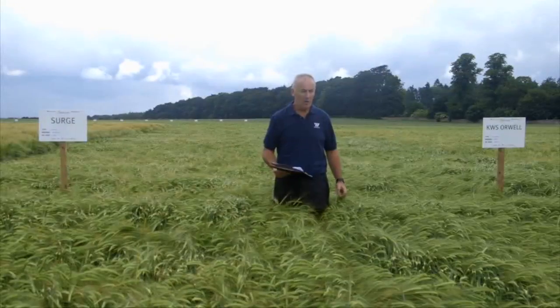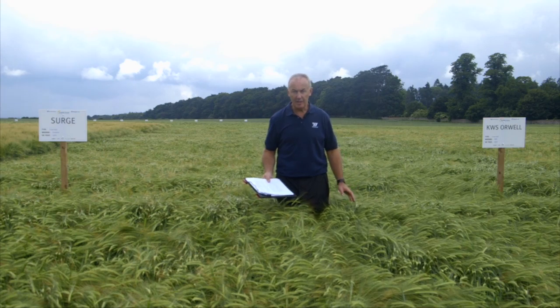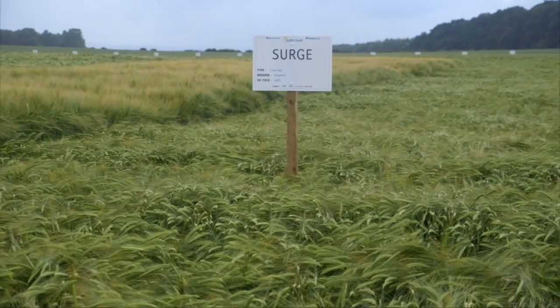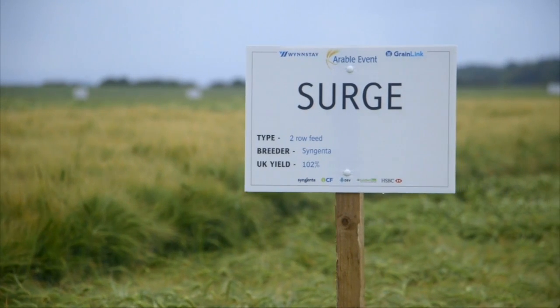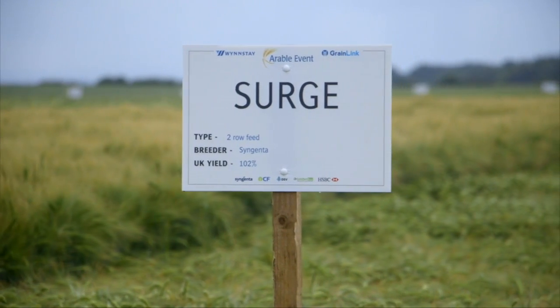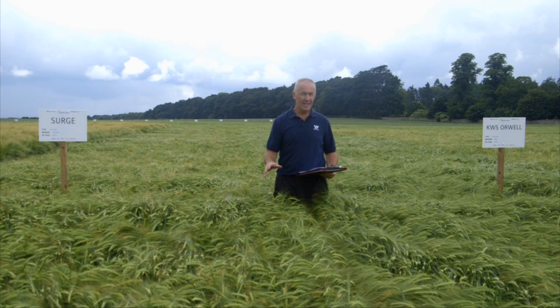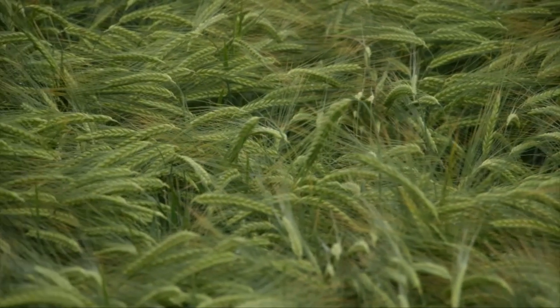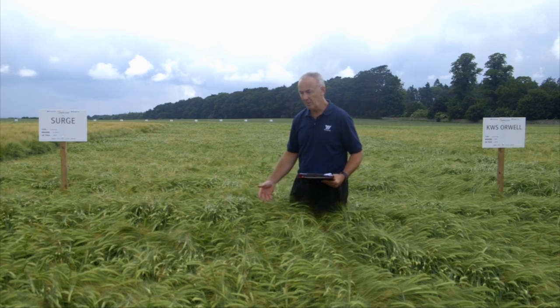We're now into two-row feed barley varieties. We'll start with Surge because it offers a completely different set of genetics to all the other barley varieties. The popular two-row barley varieties at the moment are KWS-dominated, and they have been for very good reason, producing some very good varieties. Surge is from Syngenta — a completely different breeding program — and as such offers a real improvement.